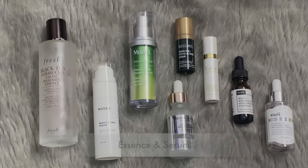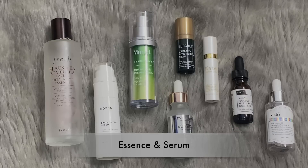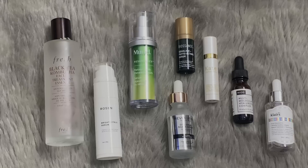Essence and serum next. Starting with the Fresh Black Tea Kombucha Facial Treatment Essence that I received in PR. Please remind me not to buy so much essence, because I'm always floored by how long it takes to go through — it lasts forever and I keep buying it. I do really like that one from Fresh; however, I don't see myself repurchasing it solely because I love their cleansing water so much, and you're getting the same ingredients in that. I like variety in my skincare routine, so yeah, I don't see myself repurchasing it — although I might miss it.